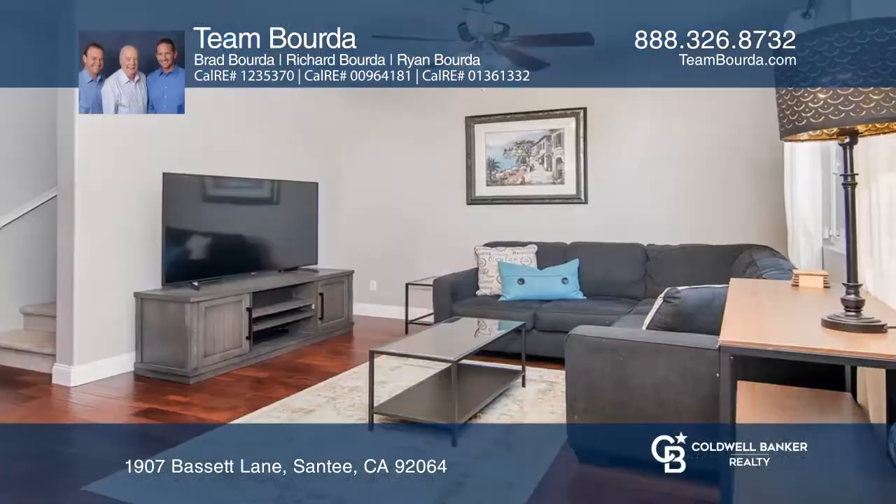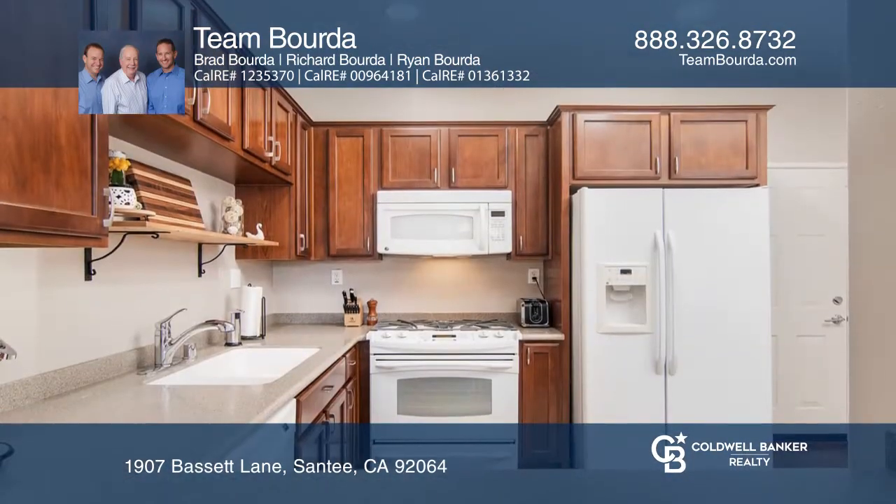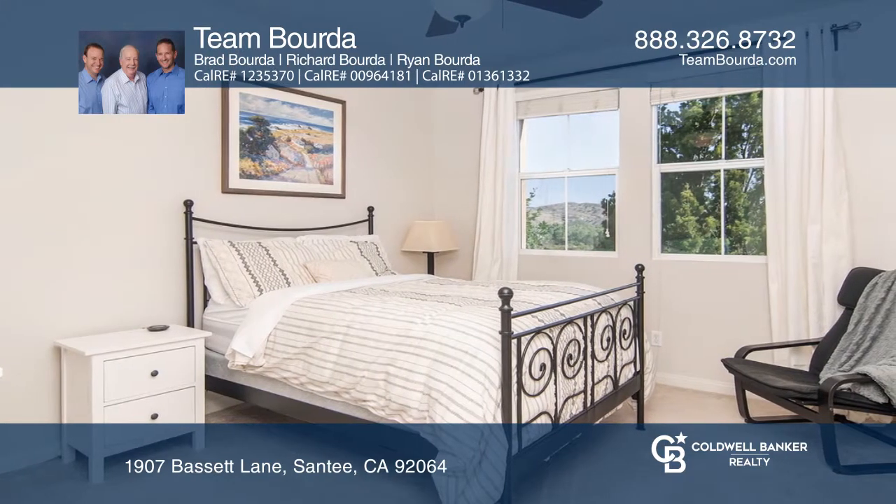Welcome to the Aubrey Glen community where this beautiful newer townhome awaits you. The property features high ceilings, laminate flooring downstairs, a separate laundry area, a spacious master suite, and access to a two-car garage.